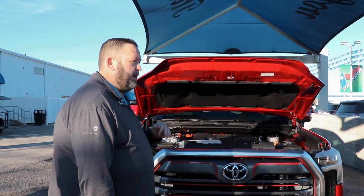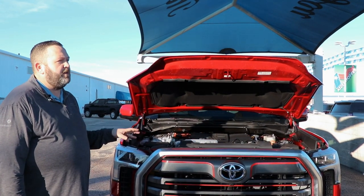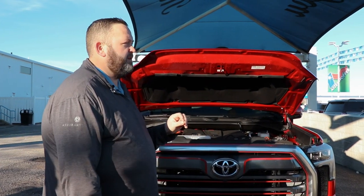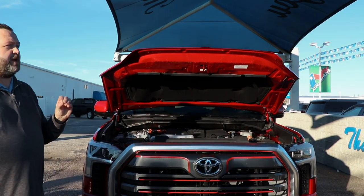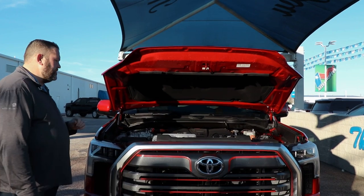The nice thing about a Toyota is it has 24-month, 25,000-mile maintenance included as well. You go down to Toyota and they're going to do your standard maintenance — rotate the tires, oil change. If you do need wiper blades, they would cover that as well.